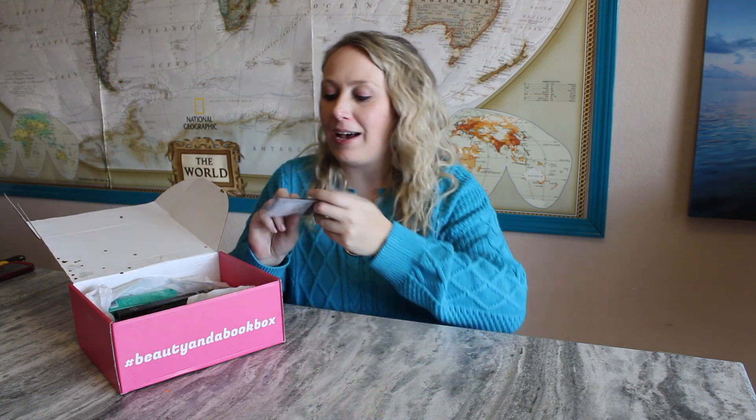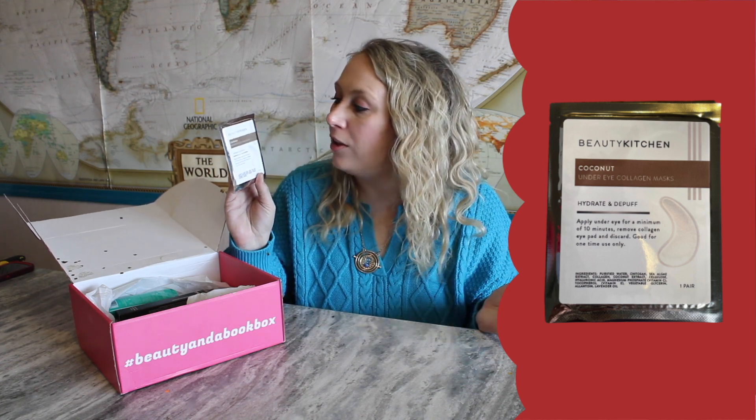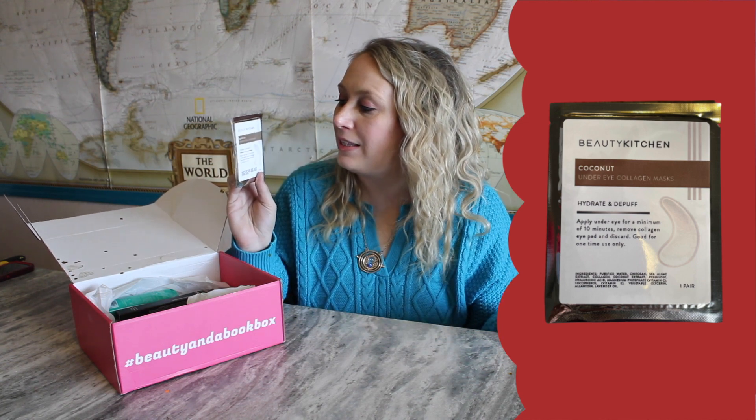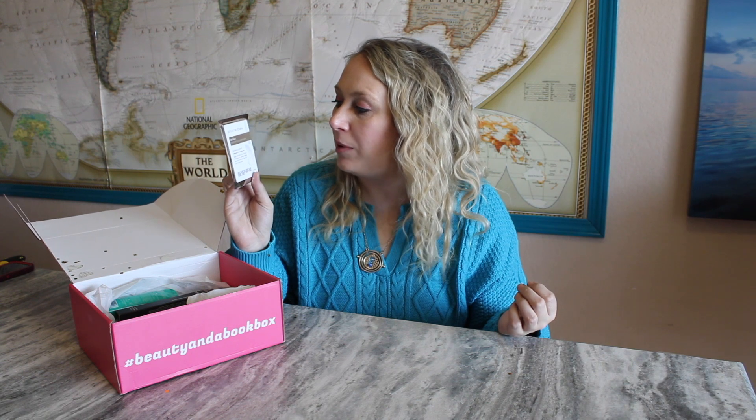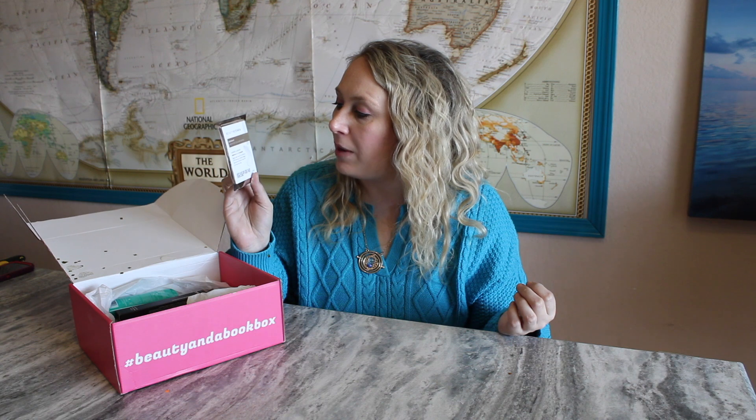I see some eye masks. This is the Beauty Kitchen Coconut Under Eye Collagen Mask. Collagen and coconut are both amazing things that are good for you — it says hydrate and de-puff, apply under eye for a minimum of 10 minutes, remove collagen eye pad and discard, good for one-time use only. I'm going to give these a try — I hardly ever remember to use eye masks, but I know that collagen and coconut are good for you.